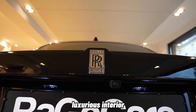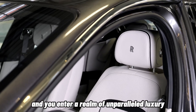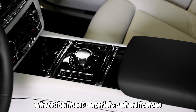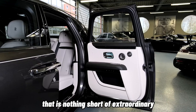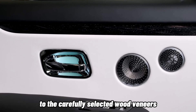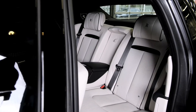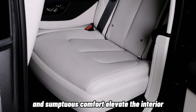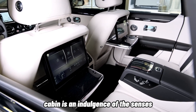Luxurious Interior: Step inside the cabin of the Rolls-Royce Phantom, and you enter a realm of unparalleled luxury and refinement. The interior is a masterpiece of craftsmanship, where the finest materials and meticulous attention to detail create an ambience that is nothing short of extraordinary. From the supple leather seats, hand-stitched with precision, to the carefully selected wood veneers, each element is an embodiment of opulence and sophistication. The exquisite finishes, personalized touches, and sumptuous comfort elevate the interior to an art form, ensuring that every moment spent within the Phantom's cabin is an indulgence of the senses.